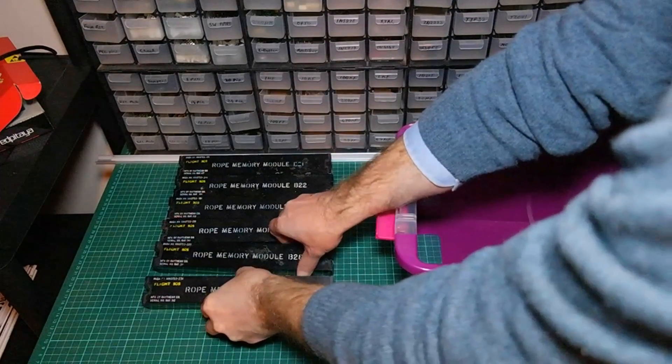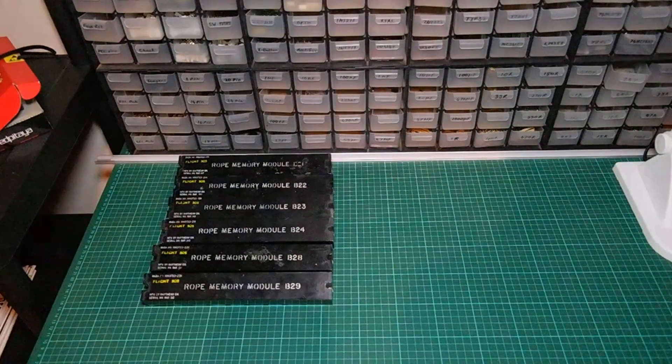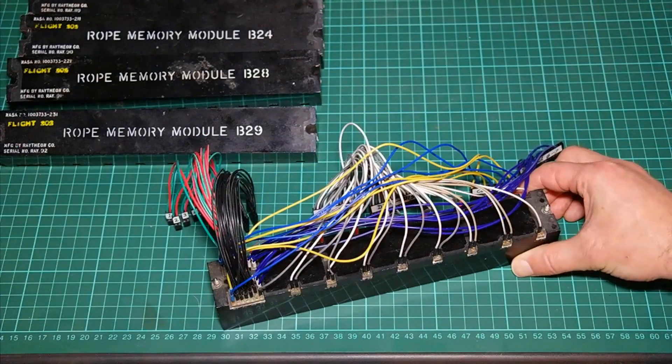These modules contain microcomputer software version 1.0. I've wired up the first rope memory module and I'm going to plug this into my rope memory reader — let me show you that.